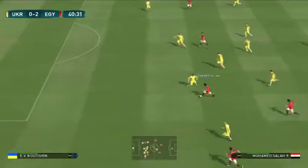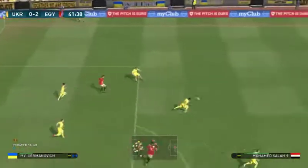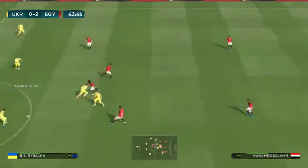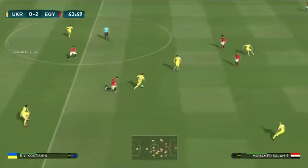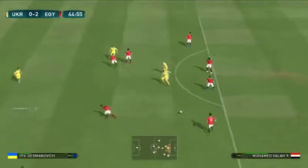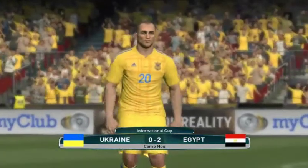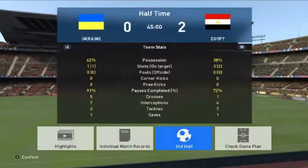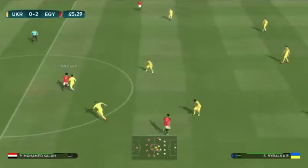Salah brings it forward. A chance! It's Mohamed Salah — passes it square. And the referee brings the first half to a close. Reflections on the first half: Egypt now have a decision to make — do they look to add to their two goals or will they be confident of defending them? They just need to be clear about their second half intentions. Egypt sitting pretty here at half-time, two-nil up.